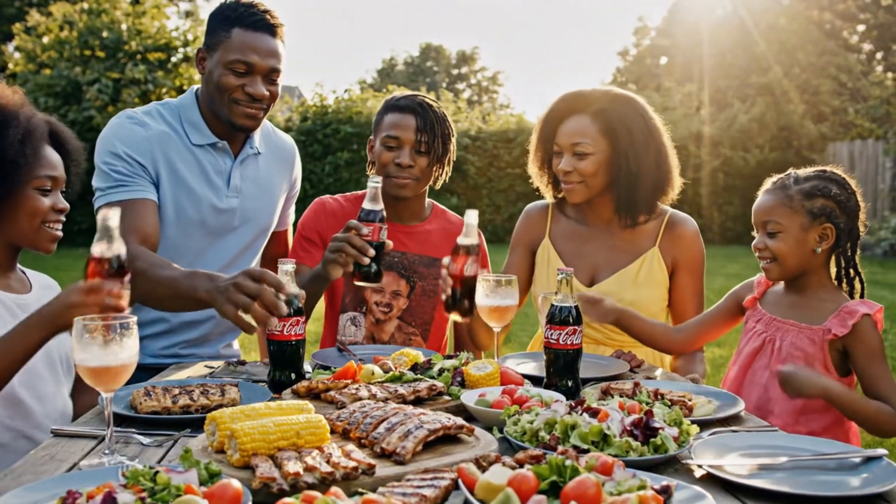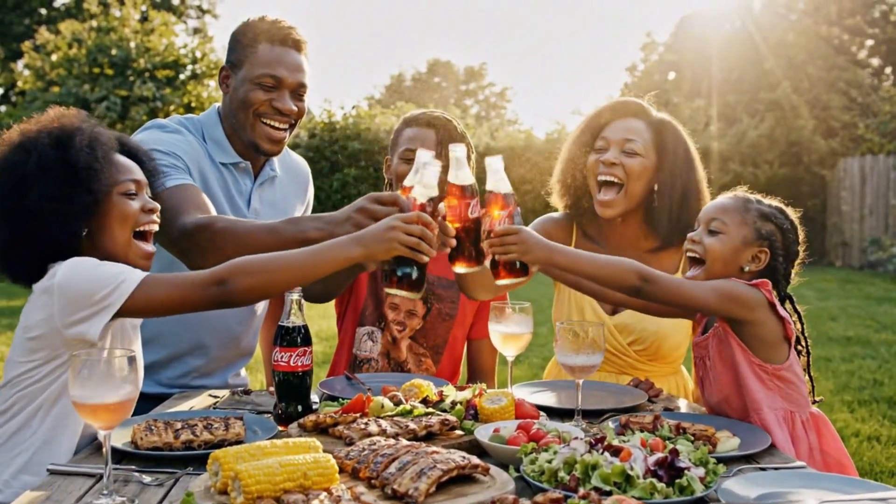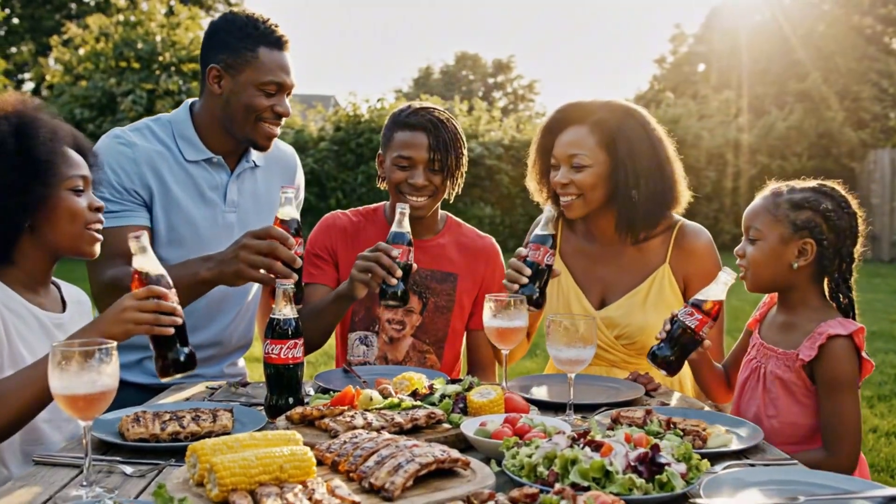Alright everyone, to the best summer yet — cheers to that — yay, Coca-Cola!